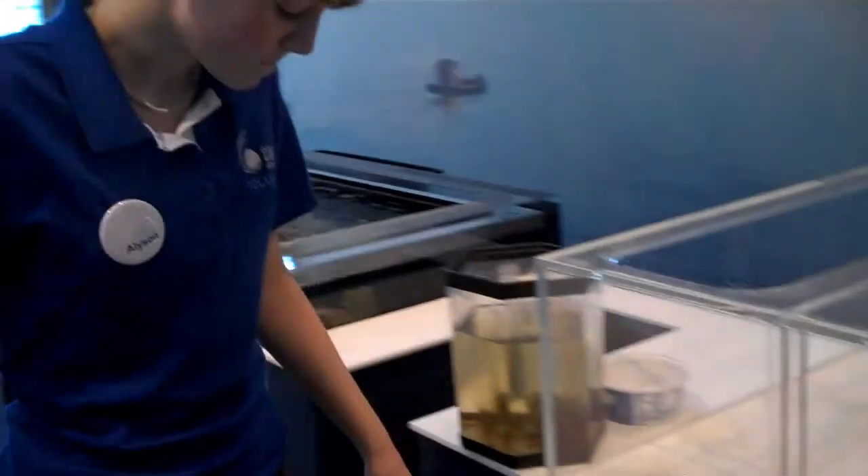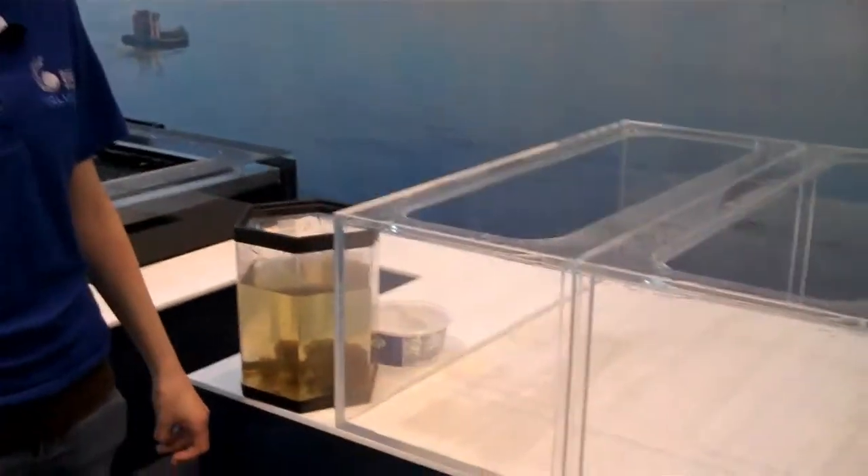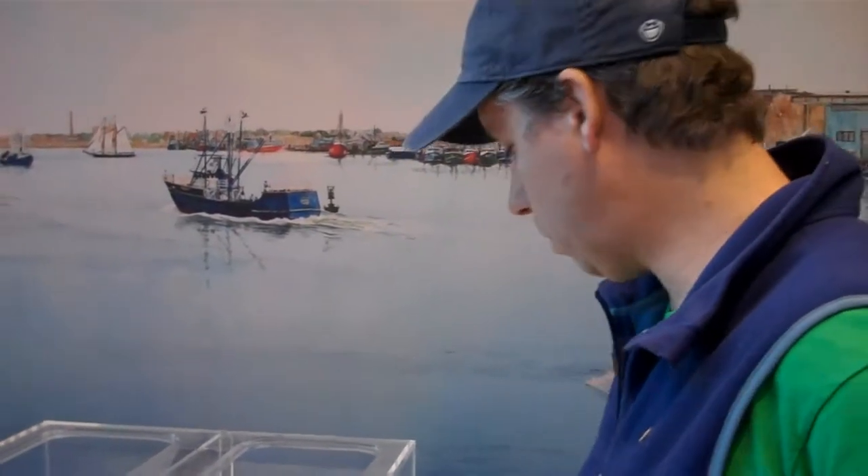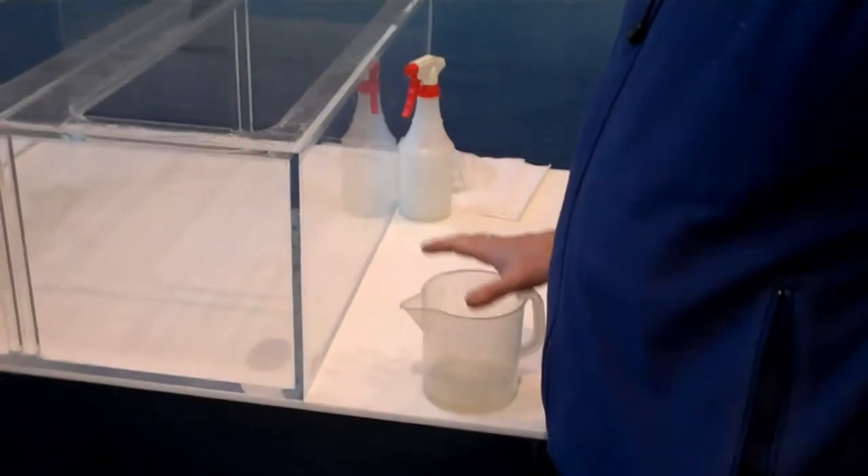Which species of frog is this, Allison? The wood frog. There's also local frogs — there's the spring peepers and Gray's tree frogs. So we're going to be focusing on the wood frog.